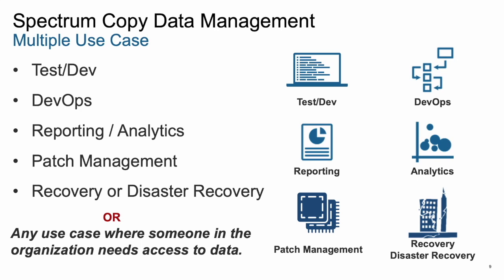Spectrum Copy Data Management supports the reuse of data for multiple use cases, including fast, simple, and easy data recovery, but also test dev or DevOps, reporting, analytics, automated disaster recovery, and even patch management. But these are not the limit — it's just the beginning. For any use case where someone in any corporation needs access to a copy of production data in order to get their job done, Spectrum CDM is the technology that can seamlessly and easily provide this capability.